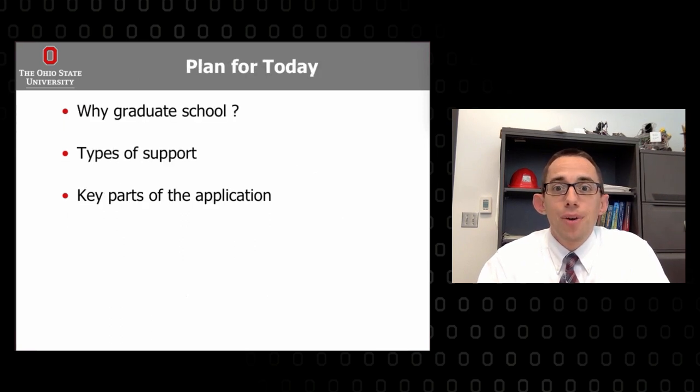Grad school is great, so maybe you want to come here as well. We talked about why you might want to go, how you can get supported financially, and how to write a good and clear statement of purpose — telling your own story without a lot of fluff. Hope you enjoyed this, hope you're considering grad school, and I hope it helps you write a very strong and competitive application.